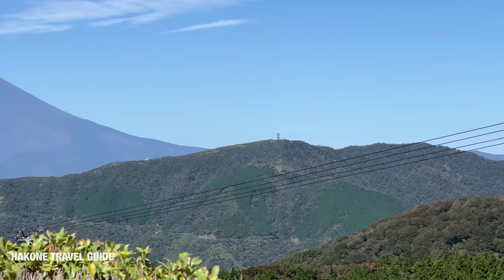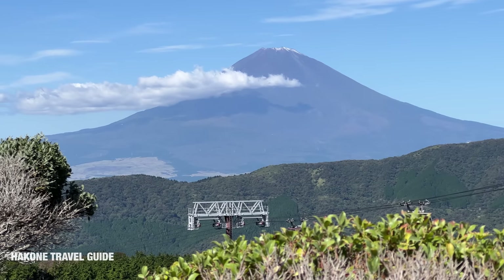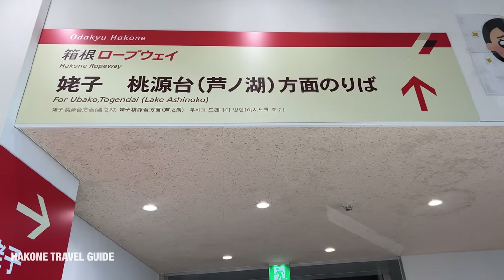It has an amazing view of Mount Fuji — it should be even more beautiful in a month when there's lots of snow. Now let's go to Togendai and Lake Ashinoko.